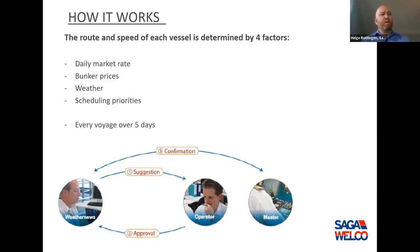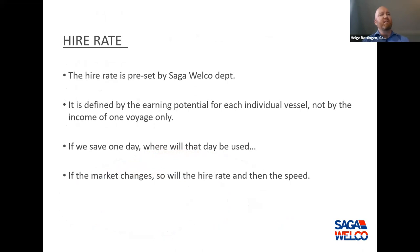We use optimum ship routing for every voyage over five days. On shorter coastal voyages we don't have many ways to deviate and usually have a specific port arrival time, so we don't use routing there. The hire rate is a preset we give to our routing company — we calculate how much the day saved by going faster or shorter is worth. If the market changes, so will our hire rate, and the speed will change accordingly.